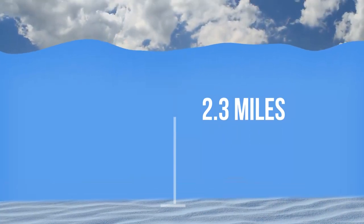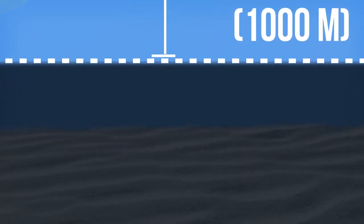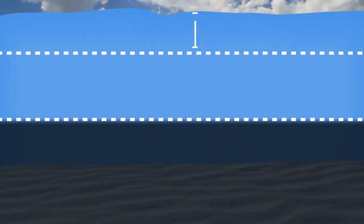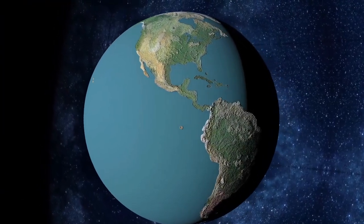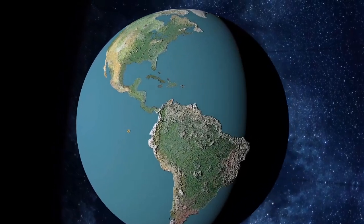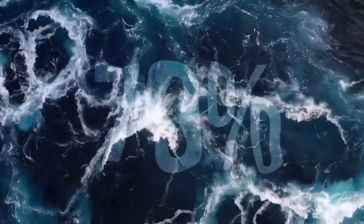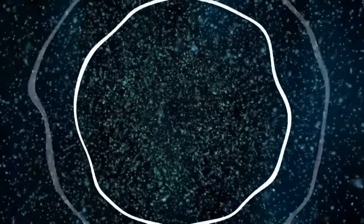Ocean depth averages 2.3 miles. Light waves can still enter at 3,280 feet, though in very small amounts, so all the mysteries below that point remain in total darkness. The actual illuminated part of the ocean only goes to about 600 feet. Even though the Sun gives us light, most of our planet is dark all the time — covering over 70% of Earth's surface. The loudest sound ever recorded from an ocean came from an ice quake, picked up by sensors more than 3,000 miles away.